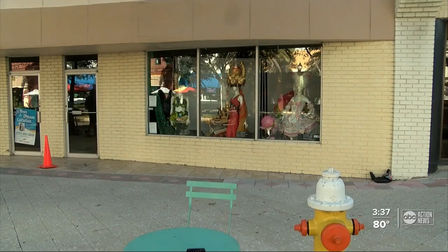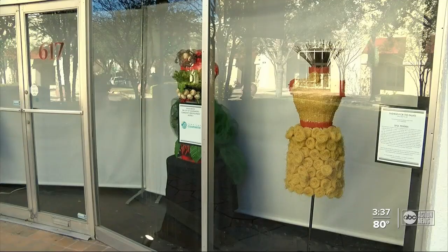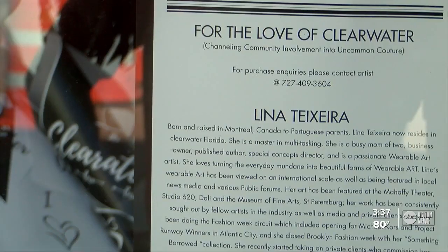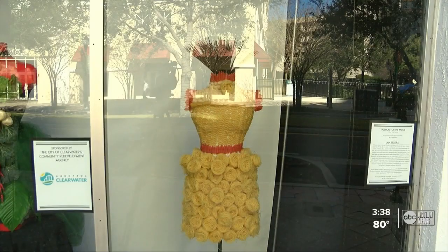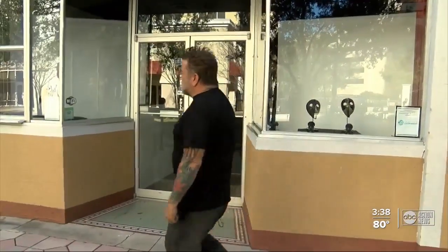Every one is featuring wearable art. The materials range from bikinis made out of metal to dresses you could eat. Almost all of them are for sale. Thinking maybe this one made out of pasta should be somewhere in a beautiful high-end Italian restaurant.